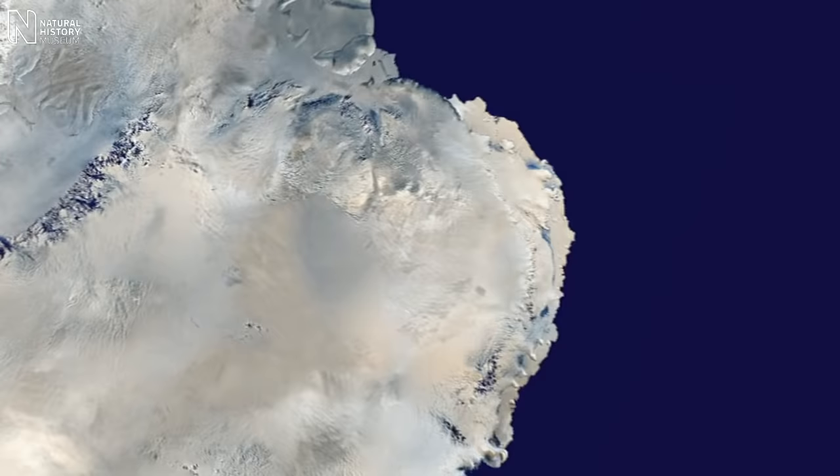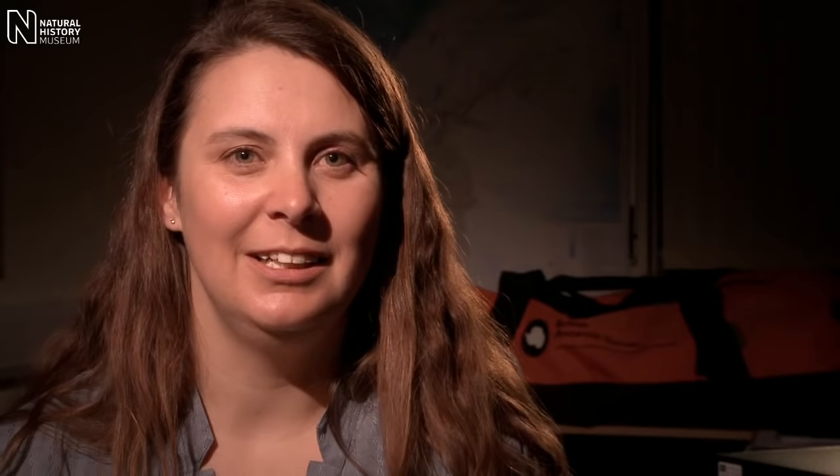This is a part of Antarctica where climate is changing really quickly at the moment, and the temperature has warmed by over 2 degrees in the last 50 years. We're seeing glaciers flowing faster than they have in the past, and ice shelves are collapsing.